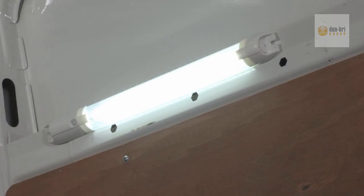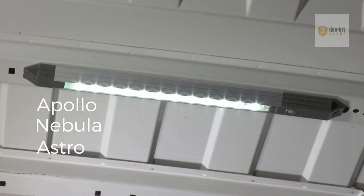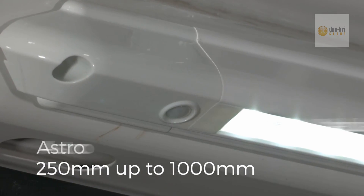Integrating the latest PIR technology into the market-leading Apollo, Nebula and Astro range, these new PIR strip options are available from compact 250mm versions through to super bright 1000mm lights.